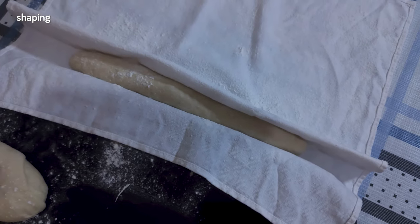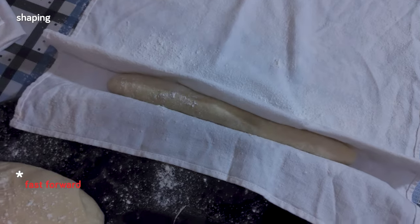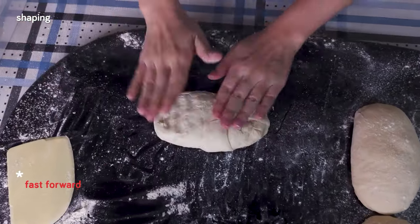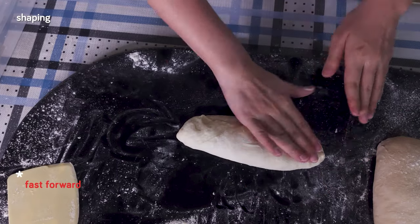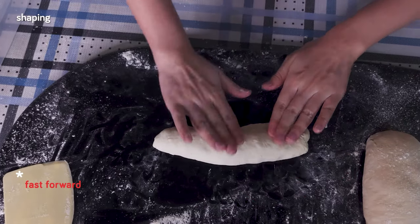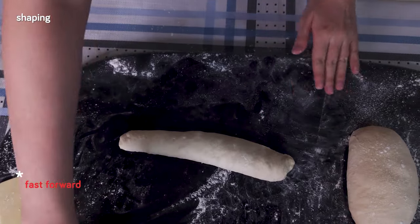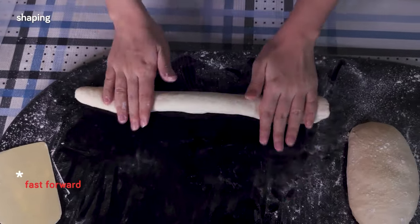We put the next baguette right beside the first and continue with the rest. Shape it well to build plenty of tension on the smooth side while avoiding making it so tense it rips. You'll also want to pop any large bubbles that show up on the baguettes by lightly tapping them to degas. We also want to control the amount of flour — only use a small amount to dust your hands and the baguette as needed, as we really want to avoid adding too much flour into the baguette. Pull up the other side of the cloth to really press the baguettes in and cover.